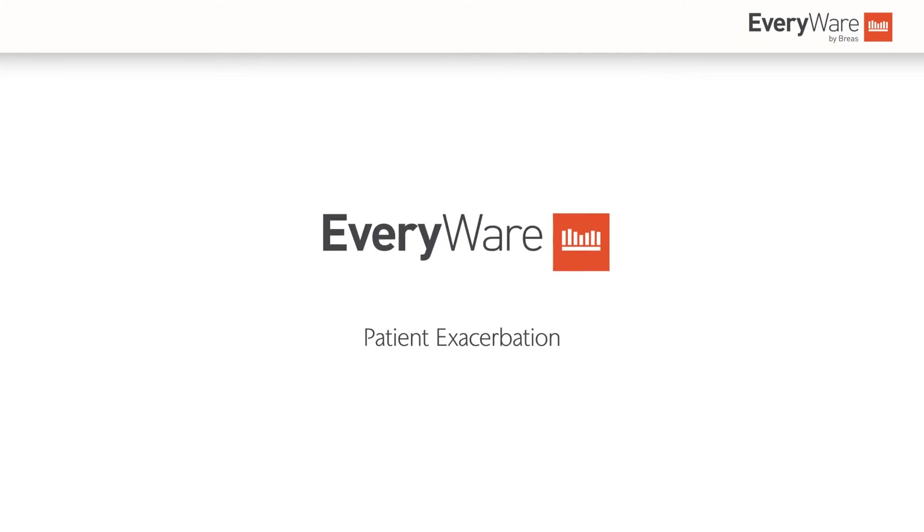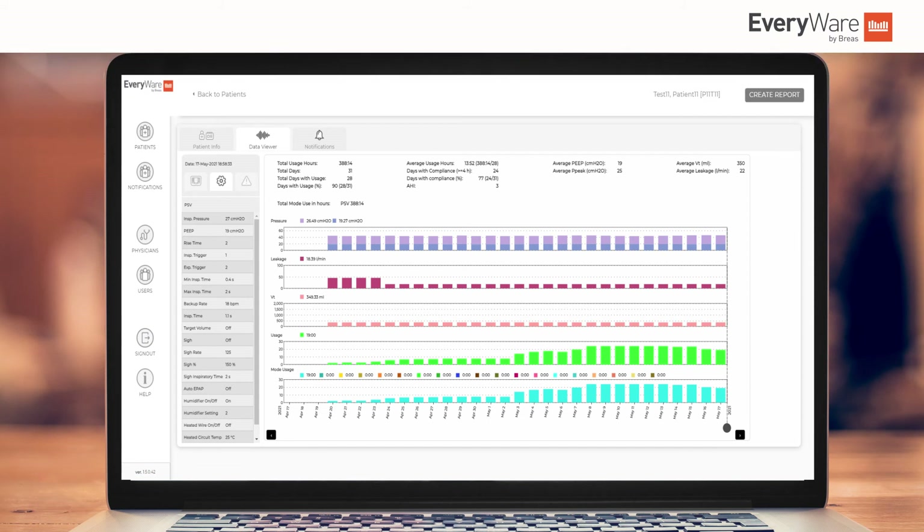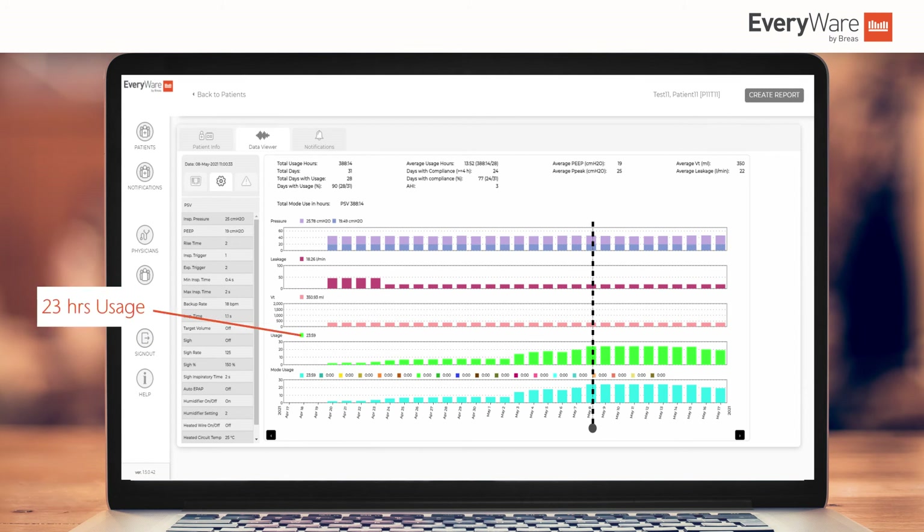There may be occasions when a caregiver notices an upward change in compliance. Patients who are likely to exacerbate, for example, often see a dramatic increase in their usage hours. The benefit of being able to manage patients more closely thanks to the use of remote connectivity means tracking their daily usage helps such changes to be seen in advance, the appropriate actions taken and potentially removing the need for an acute secondary care admission to hospital.